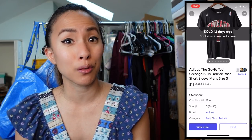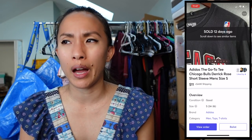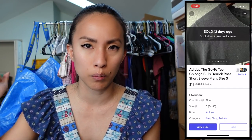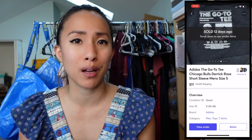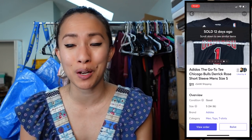Derrick Rose was the point guard for the Chicago Bulls — I have such fond memories of watching Bulls games with my husband and friends. The Bulls are currently ranked number one this season and it's been exciting, even with so many players out due to COVID. Someone was feeling that same nostalgia and got that Bulls shirt for $11.